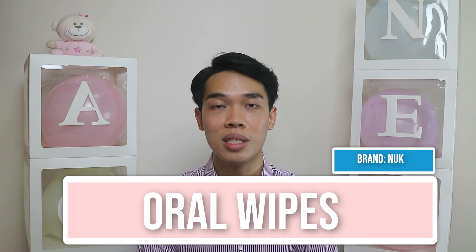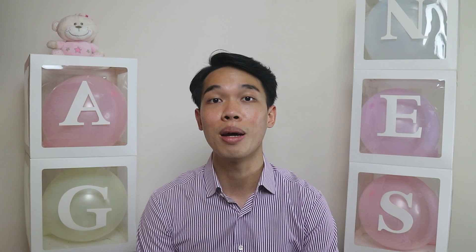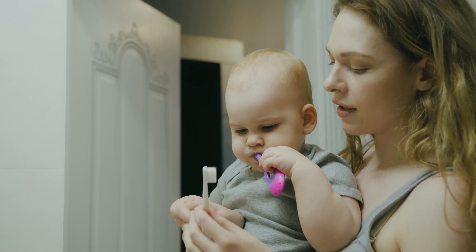Up next would be oral wipes. They help to prevent milk tongue, which is the white coating on the tongue of your baby since milk is the main food source. They also help to prevent the growth of bacteria and generally help to maintain good oral health for your baby.